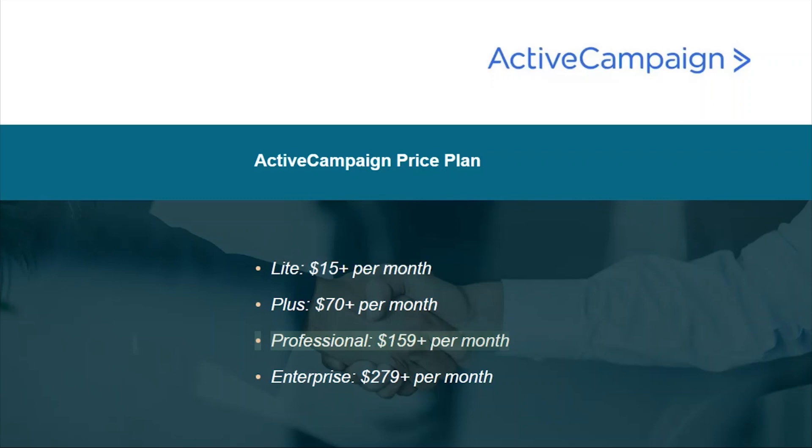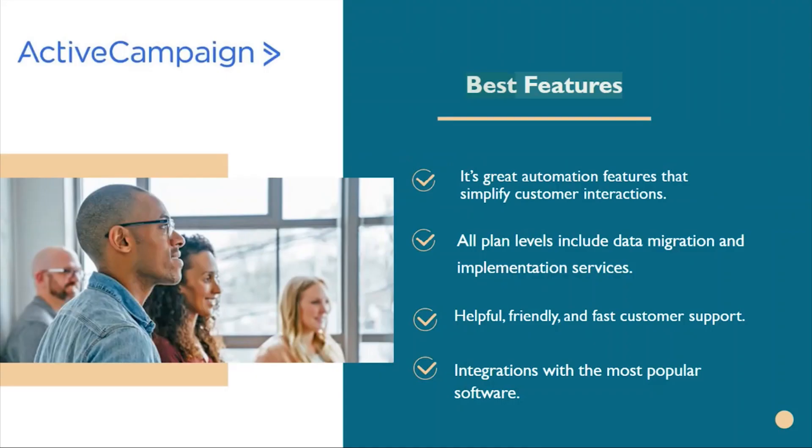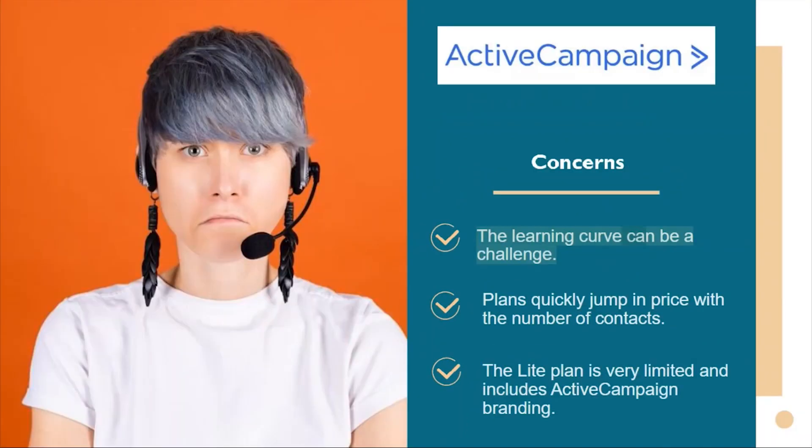ActiveCampaign price plan: Lite $15+ per month, Plus $70+ per month, Professional $159+ per month, Enterprise $279+ per month. Best features include great automation that simplifies customer interactions, data migration and implementation services on all plan levels, helpful and fast customer support, and integrations with the most popular software. Downsides include a steep learning curve, plans that quickly jump in price with contact count, and a very limited Lite plan that includes ActiveCampaign branding.